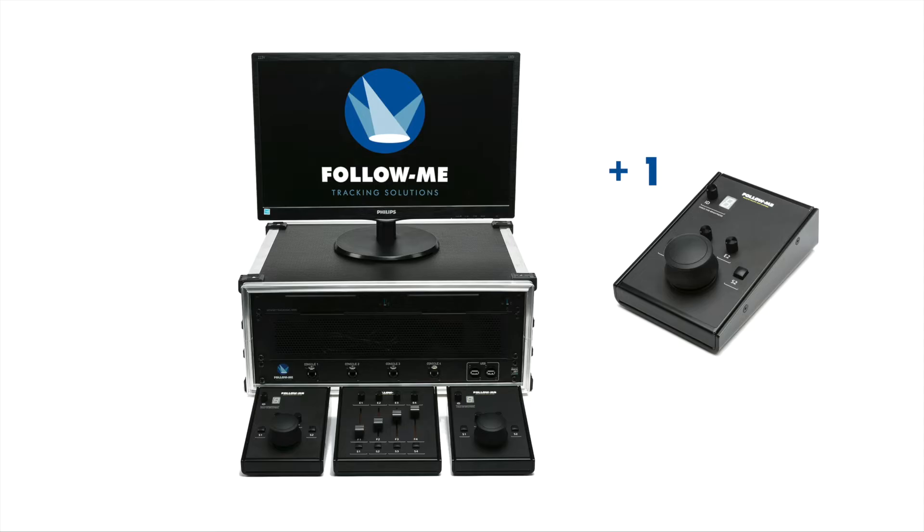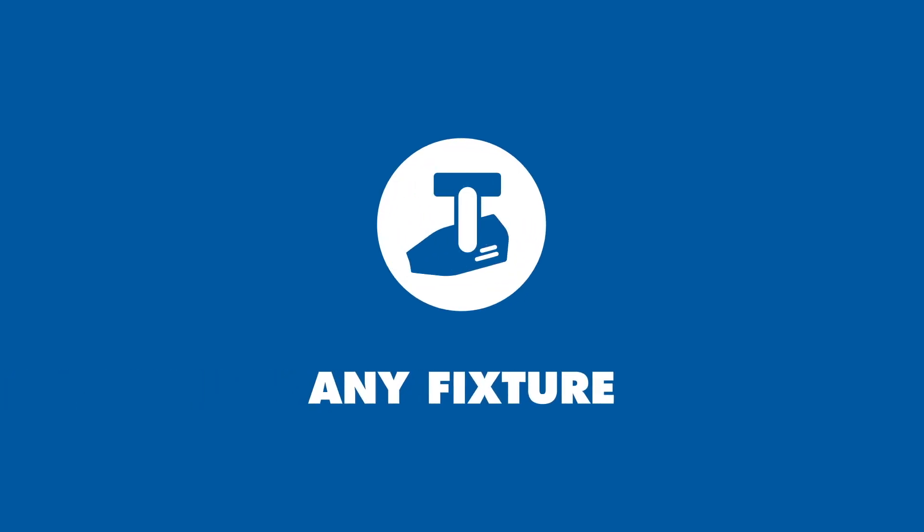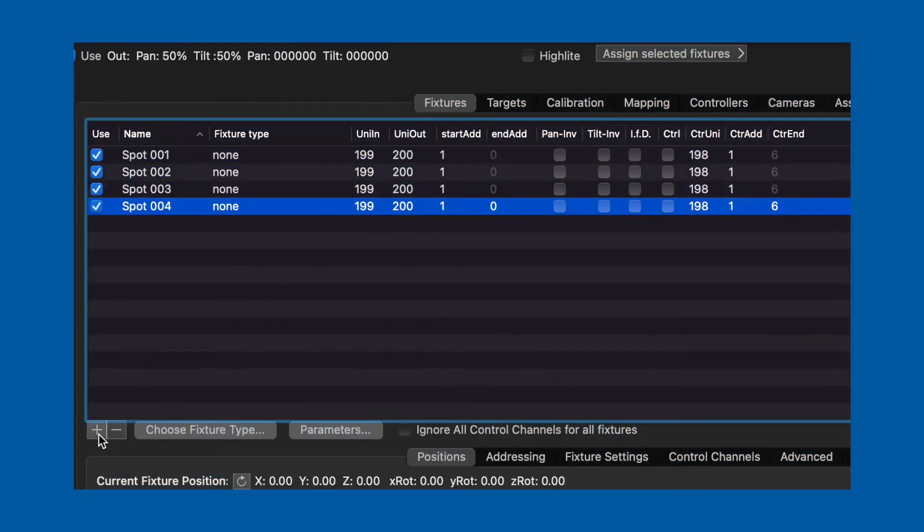With Follow Me you gain full independence and flexibility. Follow Me works with any fixture — we are not limited to any fixture type or fixture brand. There is no limit to the amount of fixtures you can run through your Follow Me system.